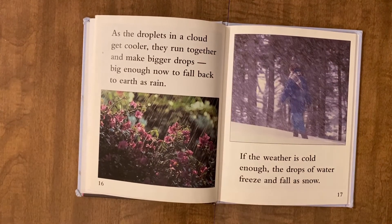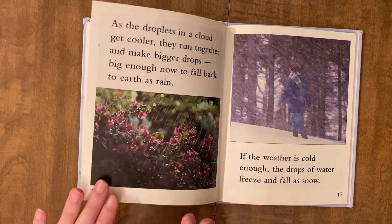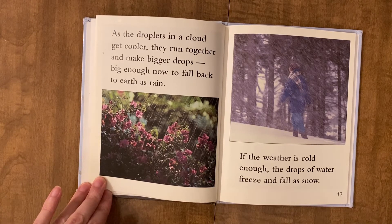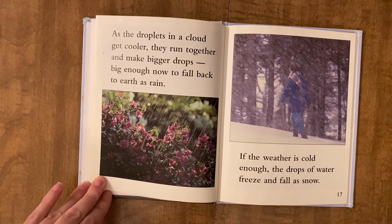As the droplets in a cloud get cooler, they run together and make bigger drops — big enough now to fall back to earth as rain. If the weather is cold enough, the drops of water freeze and fall as snow.